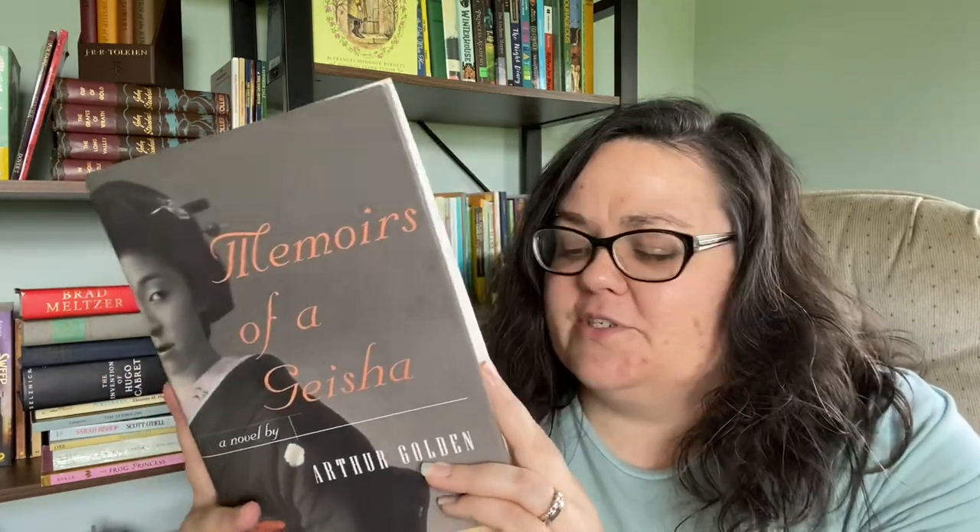This one's a Thrift Books purchase. I got Memoirs of a Geisha because I am buddy reading this with Christy Lewis from Dostoevsky in Space and a ton of other people in August, so I needed to pick it up. It was on Thrift Books super cheap for a hardcover and it's in basically new condition, so that's nice.